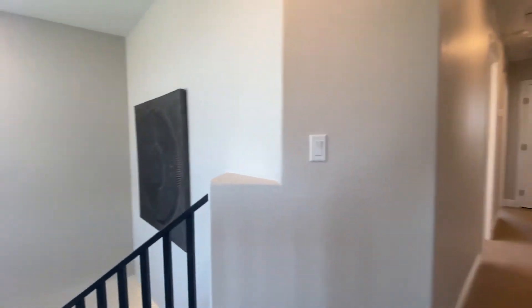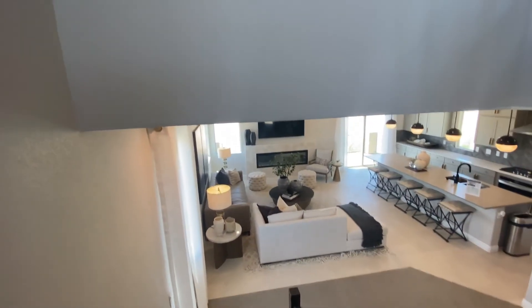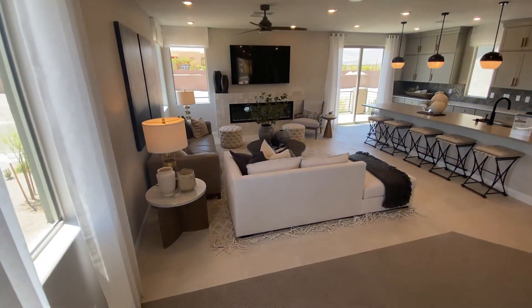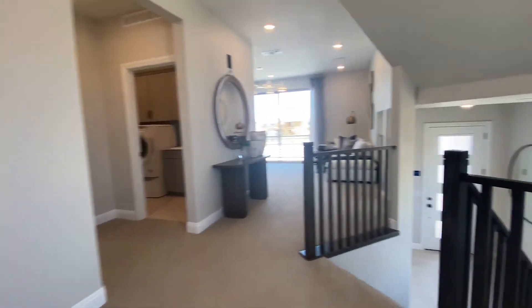No rooftop deck, but that's fine. This community just opened about a week and a half ago. If you have any interest, let me know — I can meet you here, or I can find out about incentives ahead of time and get back to you. If you like what I have to say, then we can meet. Either way, thanks for watching. Please like and subscribe. Enjoy your day!